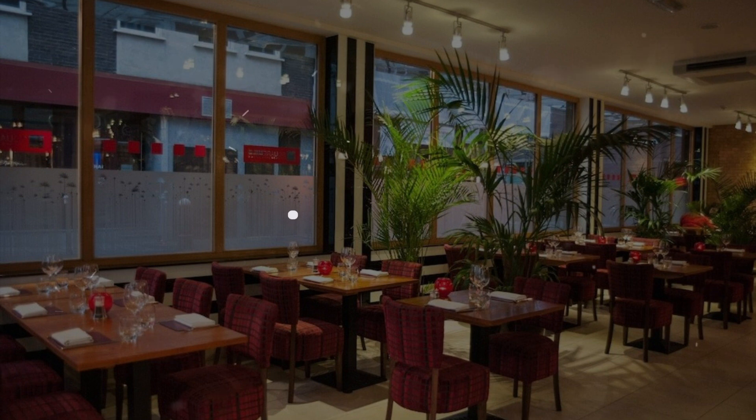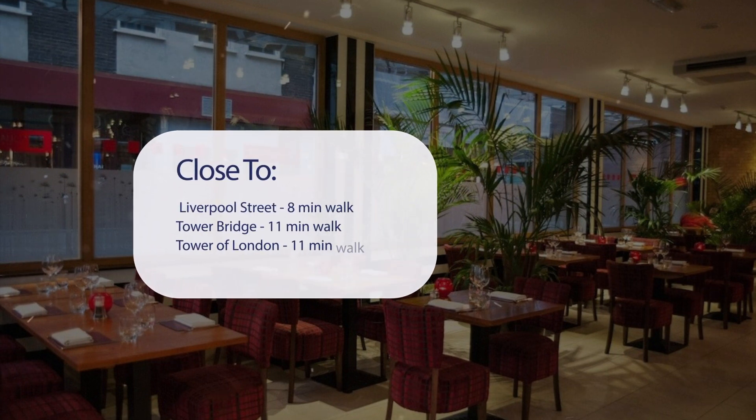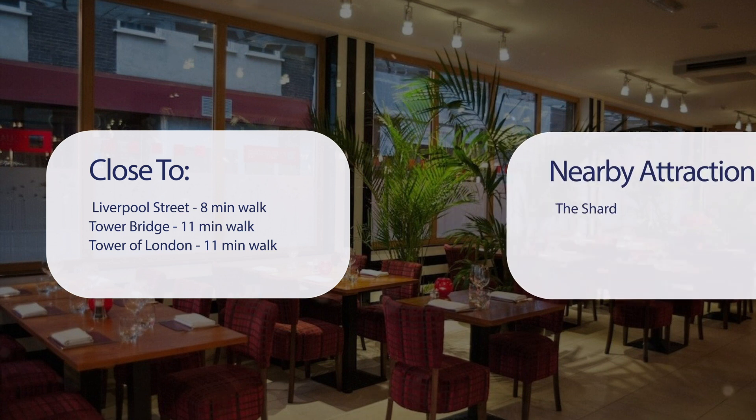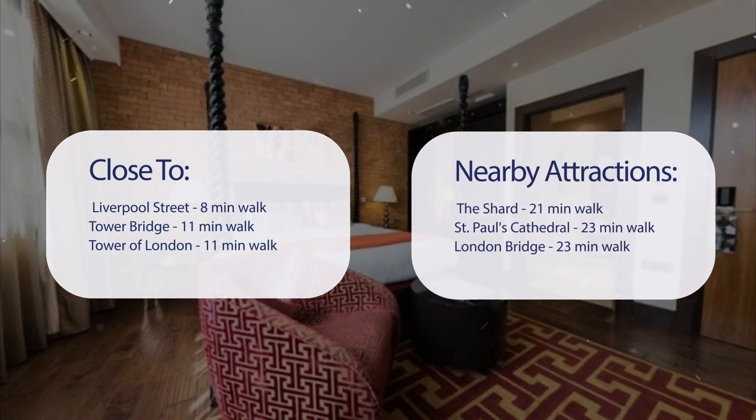It has a pretty good location. It's pretty close to Liverpool Street — 8 minutes walk, Tower Bridge — 11 minutes walk, Tower of London — 11 minutes walk, and also close to attractions like the Shard — 21 minutes walk, St. Paul's Cathedral — 23 minutes walk, and London Bridge — 23 minutes walk.